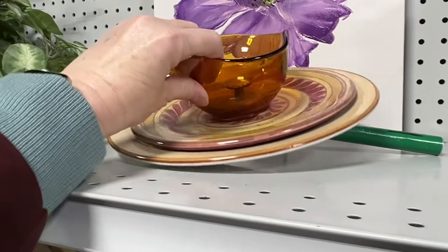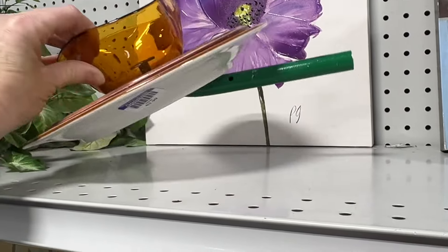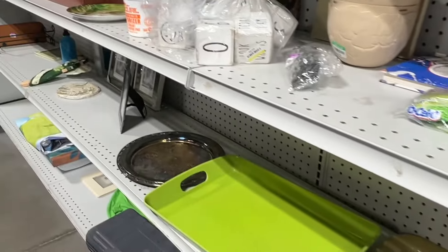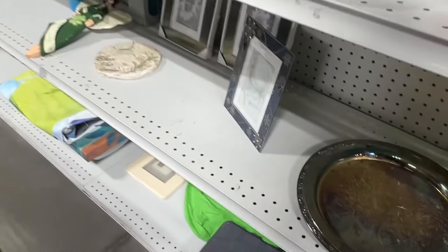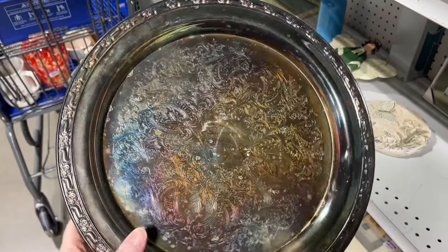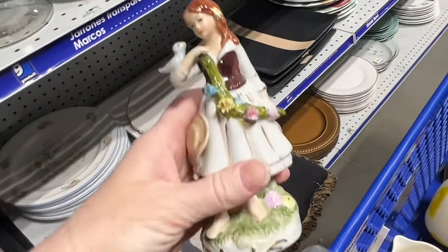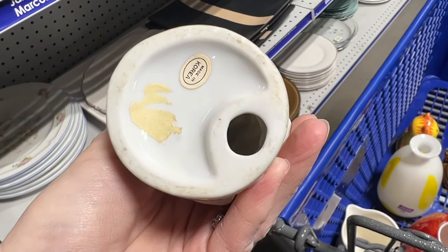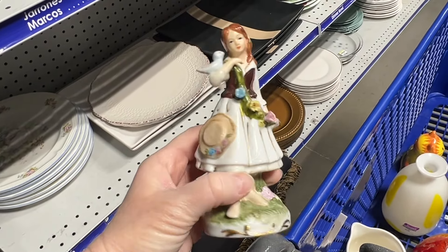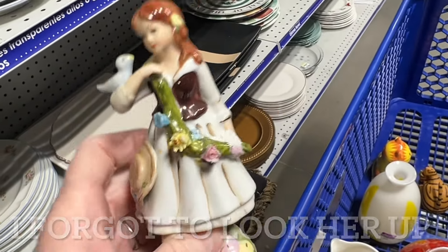Not a whole lot going on. Oh here's one of those weird creations - that's a really weird one, not sure what they were doing there. Oh, this is Reed and Barton - that's good. It's Oneida, which is also a good brand, but I can't ever seem to sell any silverplate unless it's Reed and Barton. She's so pretty, made in Korea - the flowers look good, maybe I'll look her up.